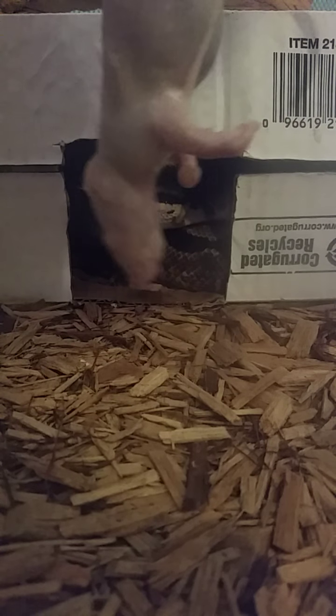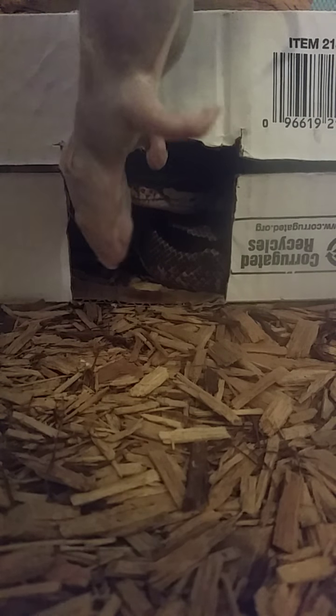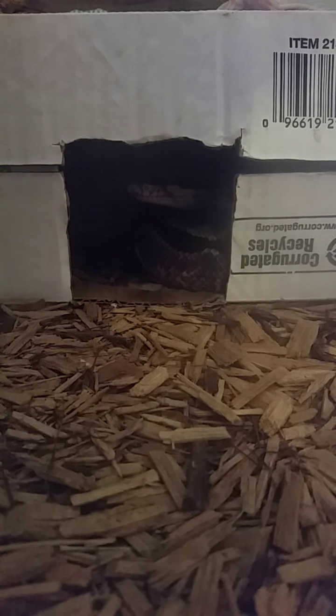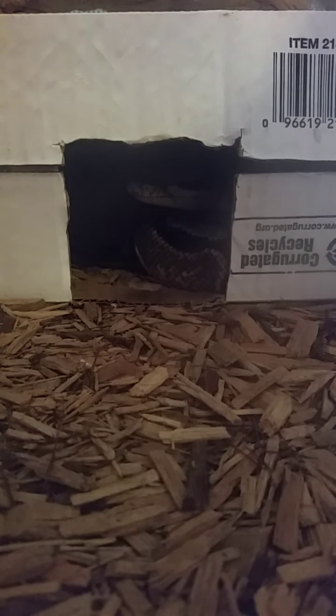I seriously doubt he's going to take it. He has that same ball python tendency of going off feed for a while — very different from the boas. The boas, ever since I've had them, have maybe skipped one meal. They'll eat when they're in shed, right after being held — they're just savages. But yeah, I'm probably going to have to end the video here. I can tell he's not going to eat. I'll post an update in the description if anything else happens.